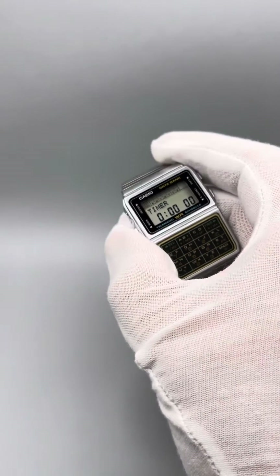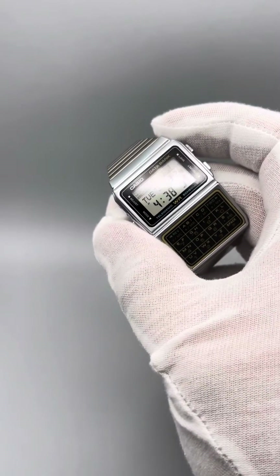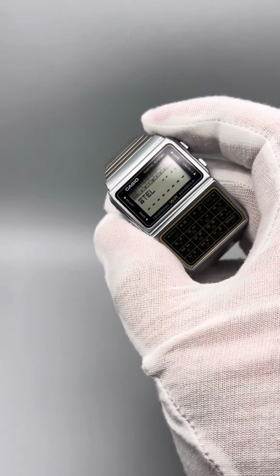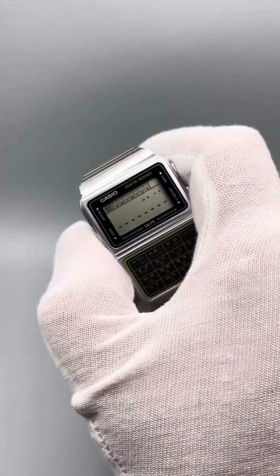This is a flat pad here, not like buttons, and there's your alarm mode. On the right pad here you can see the timer and stopwatch, and back to normal.